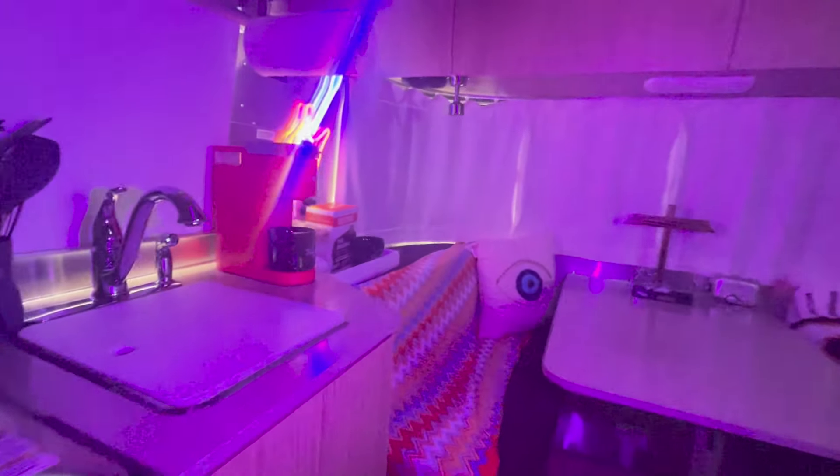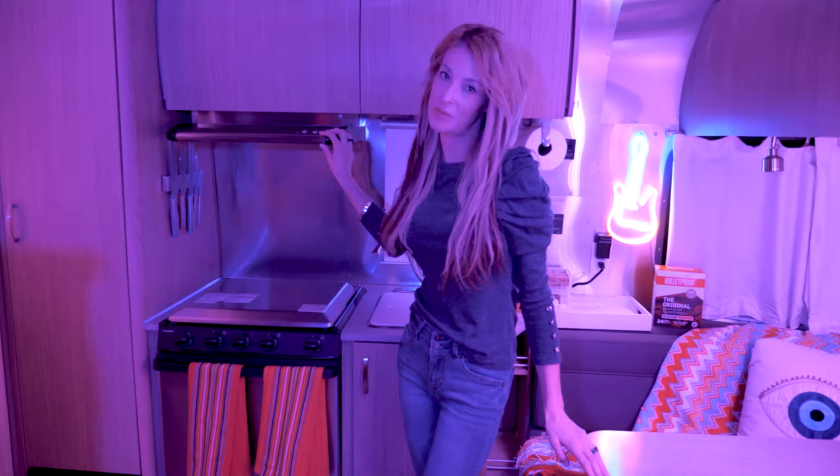Airstreams are built to last. Lollapalooza is a 2018 Flying Cloud 19 CB. It's most special because it is one of the Airstreams that is an upgraded finish out.